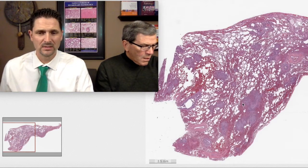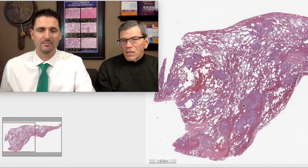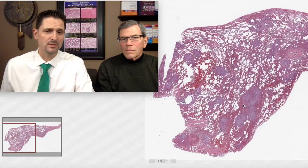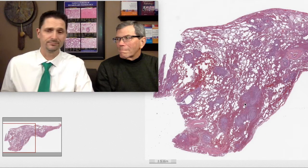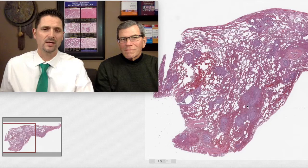So vaping lung — that's a great case. Hope you enjoyed it. Let us know what your impression of the oil red-O staining is on these cases. Our impression is: don't do it under any circumstance because we don't think it's helpful. Thanks for watching — don't forget to like and comment below.